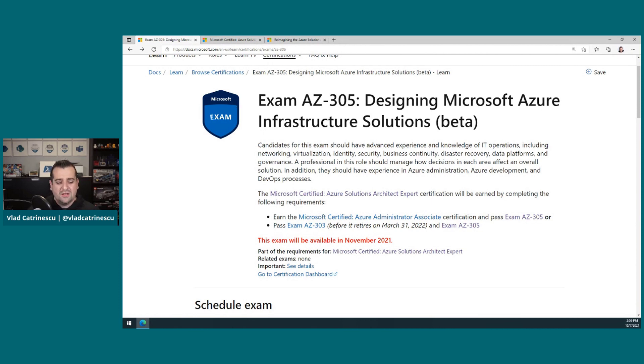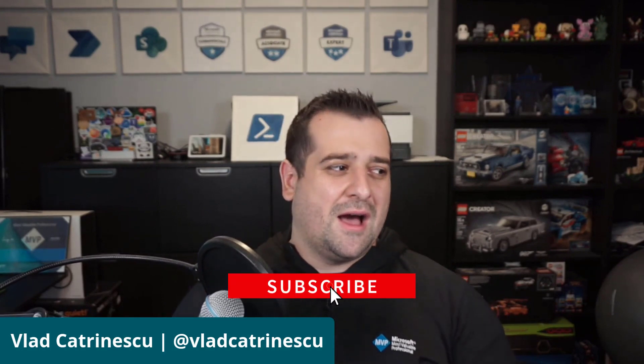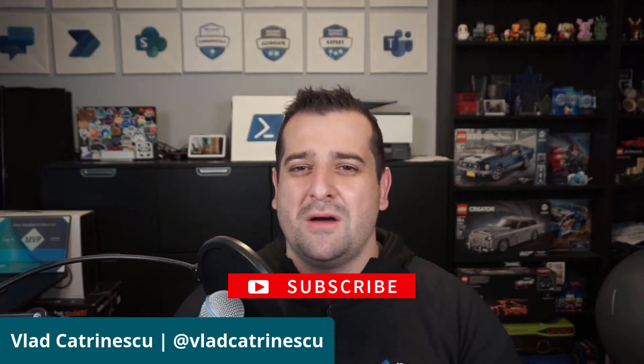Thank you very much for watching this video. It was a short video but really important. If you're planning to get this certification, go check out the skills outline for the AZ305. And remember: until March 31st, 2022, you have three different options on how you can achieve this expert level certification. If you want to stay up to date with all the Microsoft certification portfolio, new certifications, and big changes such as this one, don't forget to like the video and subscribe to the channel. I really appreciate your support. Thank you very much for watching.